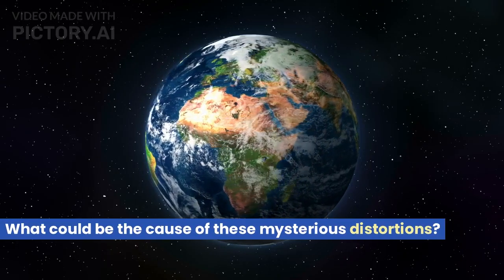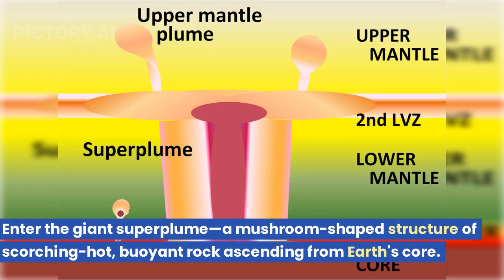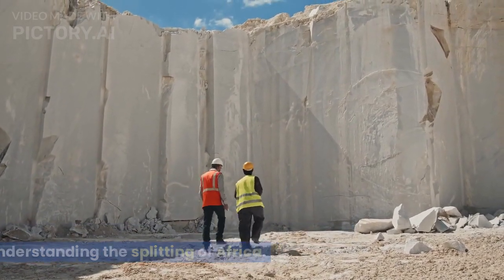What could be the cause of these mysterious distortions? Enter the giant superplume — a mushroom-shaped structure of scorching hot, buoyant rock ascending from Earth's core. This colossal phenomenon might hold the key to understanding the splitting of Africa.